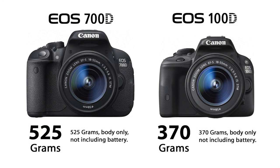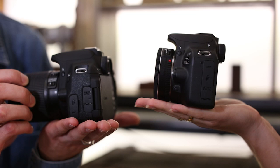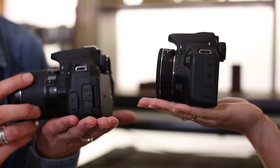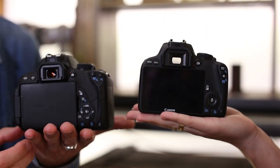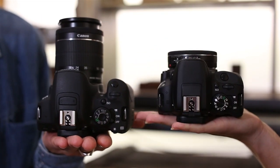The 100D is perfect for those people who've wanted to get a bit more creative with their photography and enjoy the quality and creative possibilities that DSLR represents, but have previously not gone into DSLR because of the size. The 100D is the world's smallest and lightest APS-C DSLR camera. To give you an idea of how compact it is, we've got the two side by side — it's approximately 23% lighter than the 700D and approximately 30% smaller.